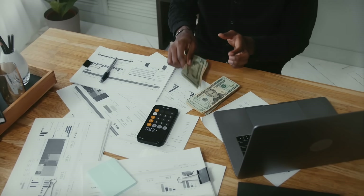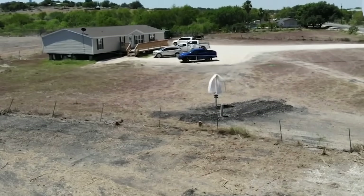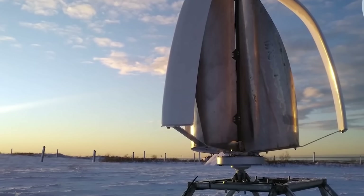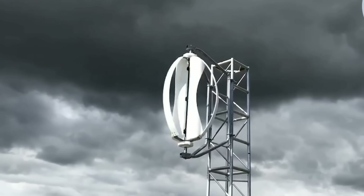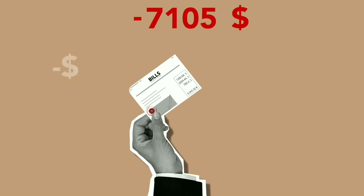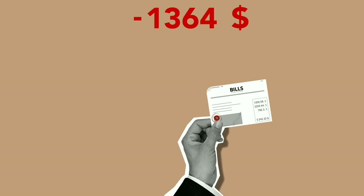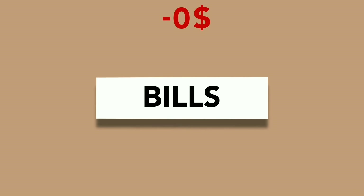The payback period depends on several factors such as the average wind speed in your location, the electricity price in your area, and the amount of electricity you use or sell. According to ICE Wind's website, you can expect to recover your initial investment in five to ten years depending on these factors.